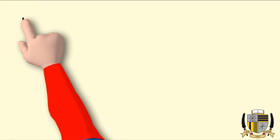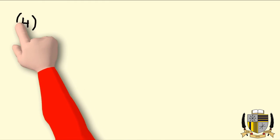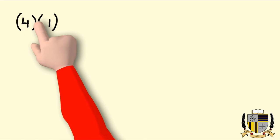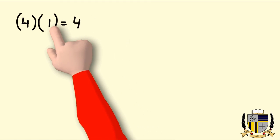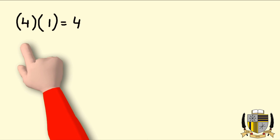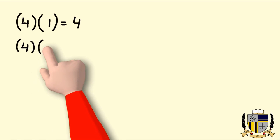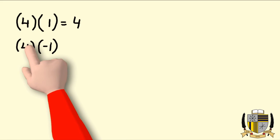If I have a four — I'm going to write them in parentheses beside each other — if I have a four times a one, four times one is going to be four, and since their signs are the same, the answer is positive. Now let's do positive four times negative one.